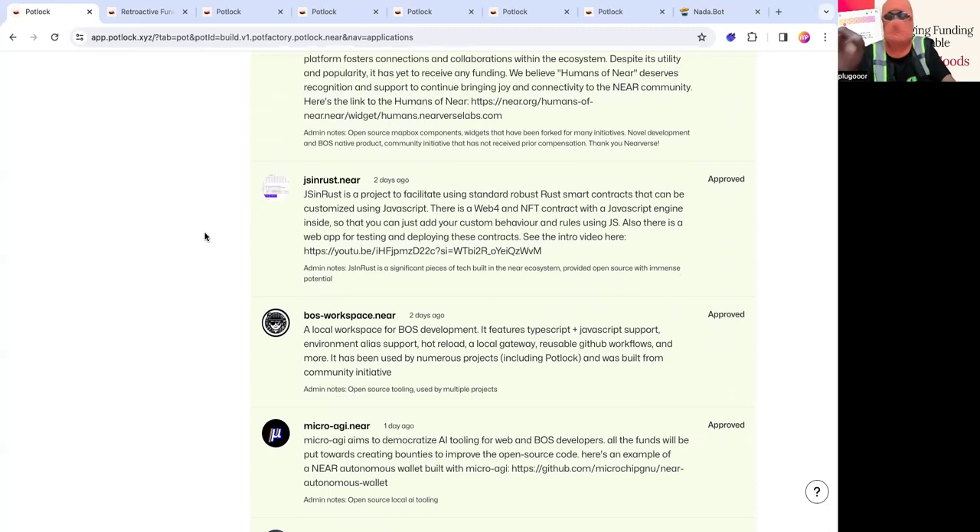BOS Workspace is a local workspace for BOS development. This is how any large team working on the blockchain operating system and decentralized front-ends is able to collaborate, run stuff locally, deploy things on testnet, and do familiar workflows like GitHub. Without this, we wouldn't be able to build a large-scale application on BOS. Big shout out to the BOS Workspace team — it actually came as a need for NDC tooling like Astra++, but has evolved into the go-to framework for teams building on BOS.